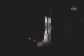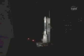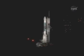30 seconds. 30 seconds away from liftoff. The ignition sequence will begin at T-minus 2.5 seconds. T-minus 20 seconds now. 15 seconds. LOX topping in work.